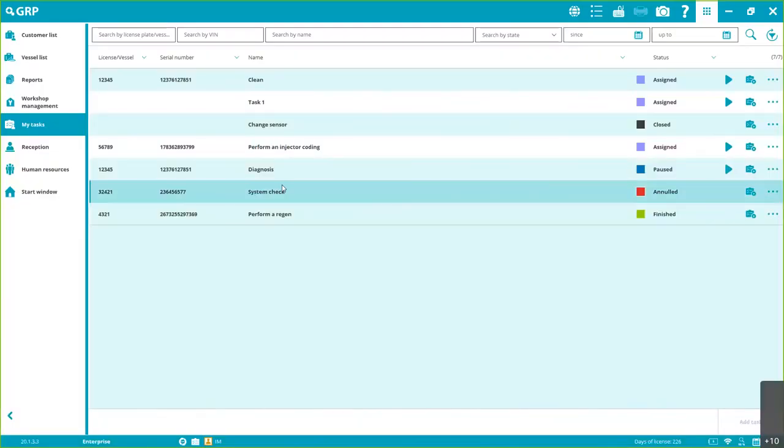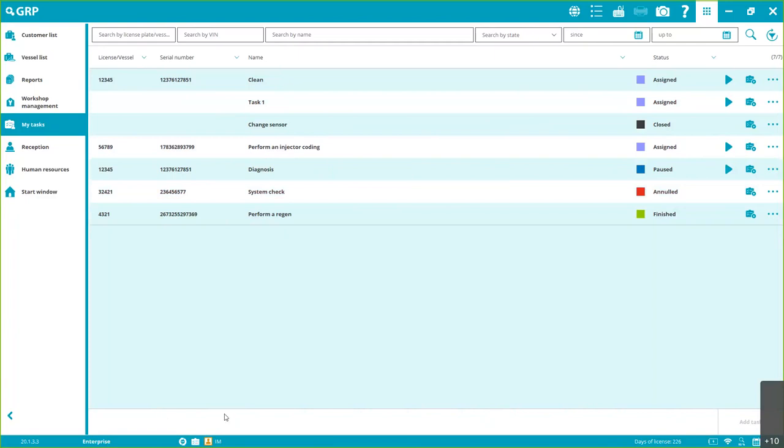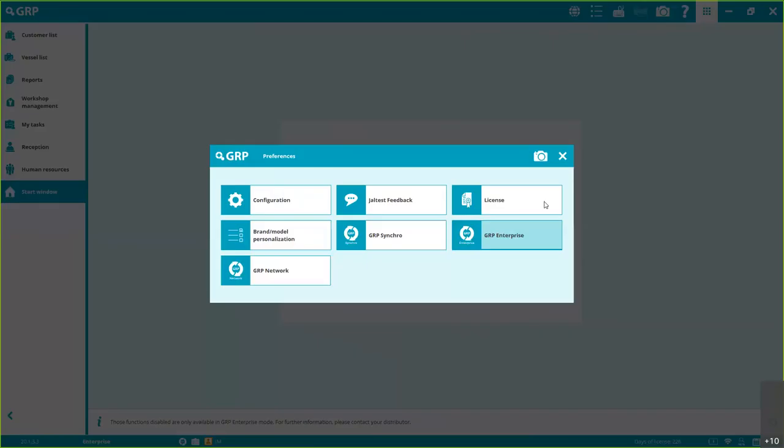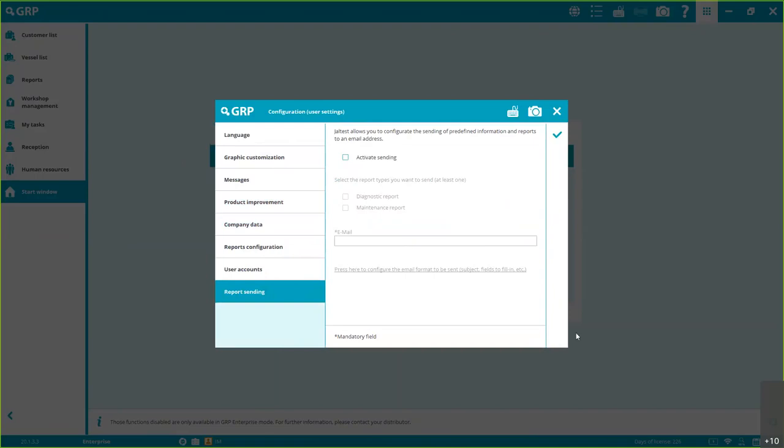In My Tasks, you can see what's been assigned to you — for example, 'Task 1' has been assigned and is available. When you're inside the software, you can click the symbol to go to My Tasks directly. Also new from this version: Report Sending. We can now automatically send diagnosis reports and maintenance reports to our own email address, customize the fields we want to see in the email, and then forward it to our customer.